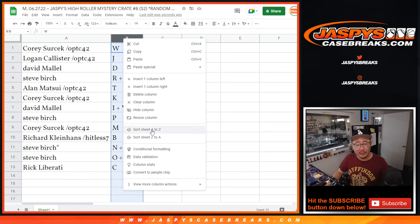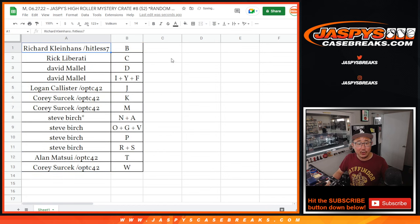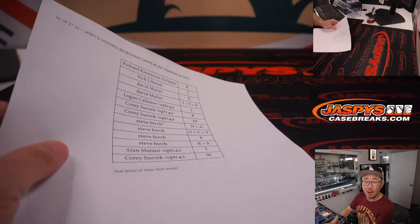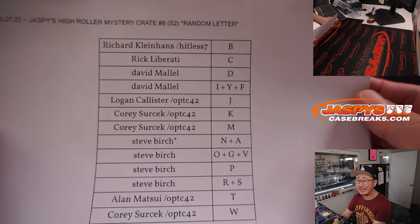Let's order these alphabetically by letter, and we're going to pause the video. When we come back, we're going to see if there's any trades, then we'll have the break. Welcome back, everybody. No deals are done, so that list for break number eight remains the same.